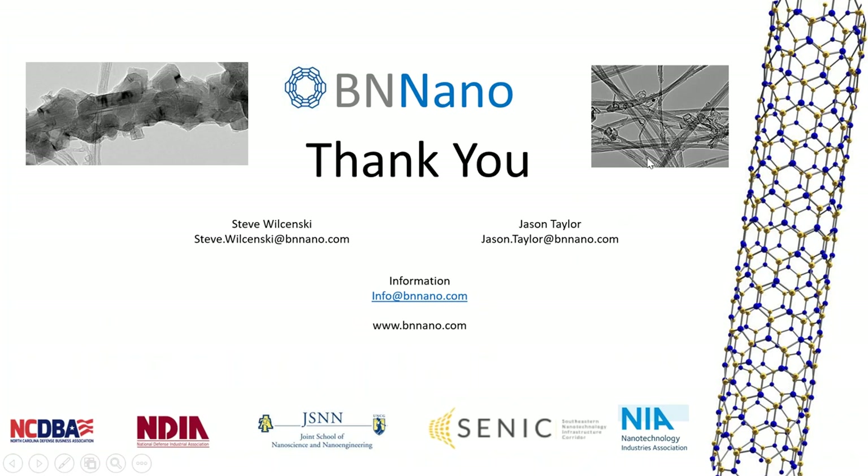We want to again thank NIA for giving us the opportunity to speak with you today. We are also members and we see great value in this organisation — we would recommend anyone considering membership to go ahead and join. There are tremendous resources for you in this organisation. If you have any additional questions for us, our contact information for myself and Jason Taylor, co-founder of BN Nano, is available and we appreciate your time.